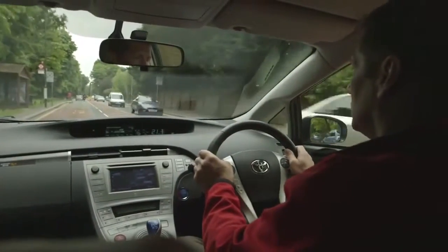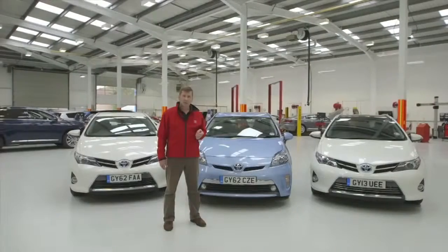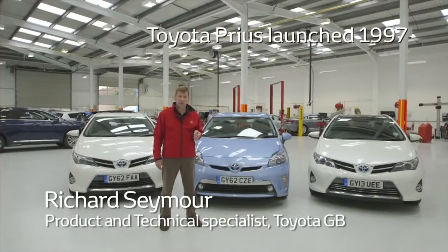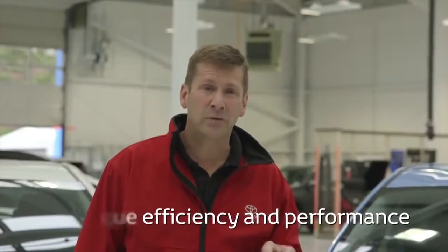The latest generation of hybrid cars are becoming more and more popular. Toyota hybrid cars have been on our roads for about 15 years now. They differ from petrol and diesel cars as they are also powered by an electric motor. This gives hybrid customers access to unique efficiency and performance.